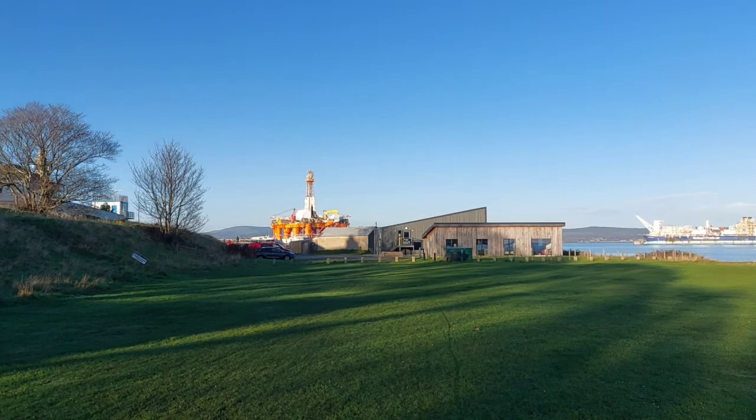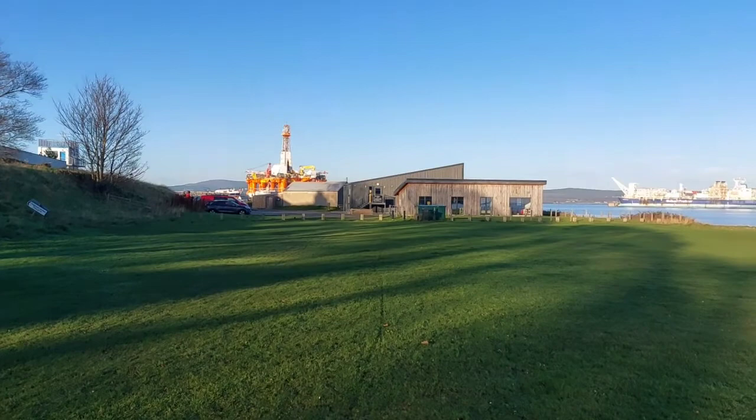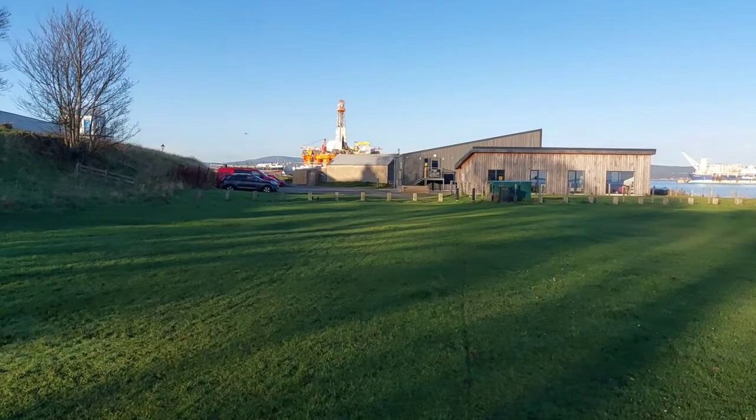You can see an oil rig just in the distance there that's waiting to come in. And we've even got a cinema here in Cromarty — this structure they built recently. I think it was pre-Covid they built it, but let me know if I'm wrong. A little cinema.